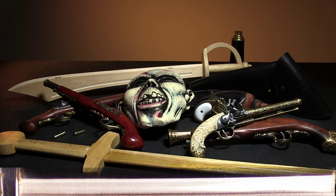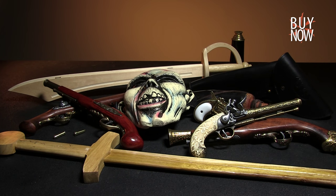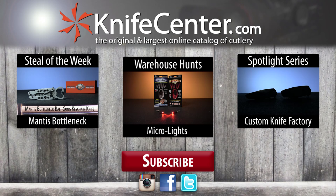What we've looked at here is just a small selection of the costume props and accessories we have available. You can click the annotation or the link in the description to see our full selection, and don't forget to check back every week for all-new Warehouse Hunts. Thanks for watching from the KnifeCenter, serving the web community since 1995. We'll see you next time. Bye.